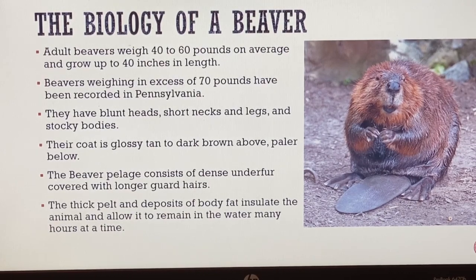Their coat is glossy tan to dark brown and paler below - glossy tan to dark brown on top, and paler brown underneath. The beaver's pelage consists of dense underfur covered with longer guard hairs. The thick pelt and deposits of body fat insulate the animal and allow it to remain in the water many hours at a time. You could actually see beavers across multiple seasons, as cold weather isn't going to deter them from jumping in the water and swimming.